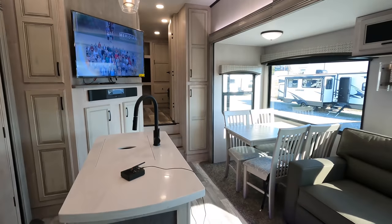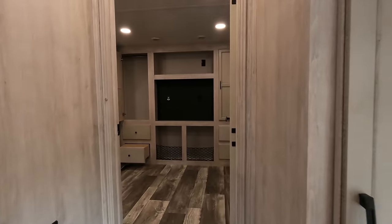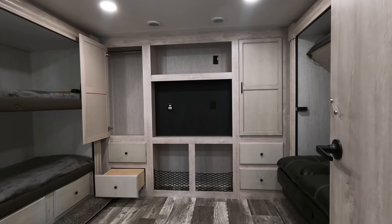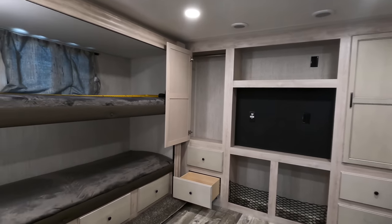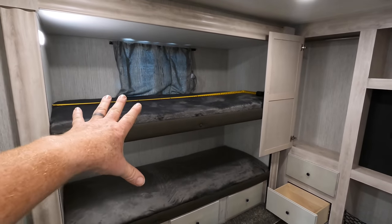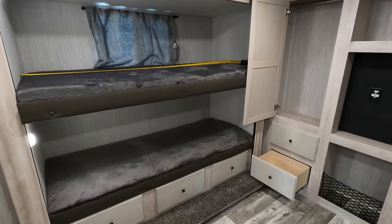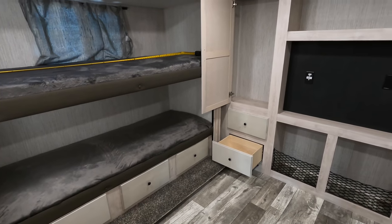Heading to the back of the coach — we have three steps up, providing you a ceiling height right at 78 inches high. Sleeping room for about five individuals, or maybe you can rearrange the whole entire room to better fit your needs — turning this into a private office, utilizing it for a bunkhouse, or even turning this area into your living room. Here to the left, permanently mounted, are two teddy bear-style bunks, 74 inches long, 32 inches wide, and the three drawers are also about 32 inches long.